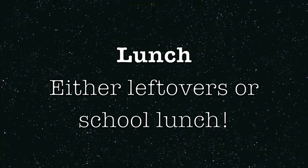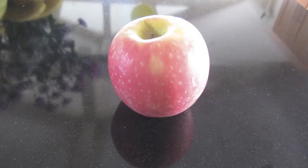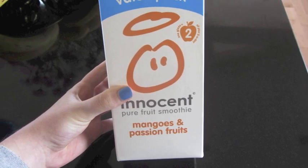Now for lunch, I'll either have leftovers from dinner, which I'll show you in a minute, or whatever school gives me. Now on to snacks — normally I'll have like an apple or some sort of fruit, or a smoothie. These are the Innocent ones, they're really good. Or I'll have Special K again.